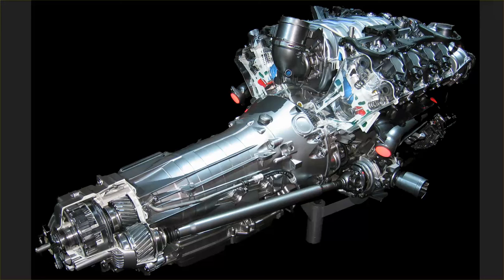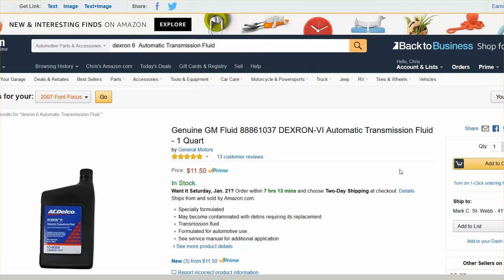Synthetic transmission fluid is the way to go today. It costs just a few dollars more to use a synthetic over a conventional transmission fluid. On Amazon, an ACDelco Dextron 6 automatic transmission fluid, one quart, costs between $11.50 to $14.99. You can also buy a top quality synthetic transmission fluid for $13.50, and that would be from Amsoil — also a Dextron 6 fluid.